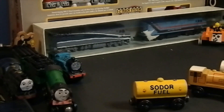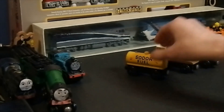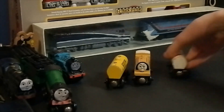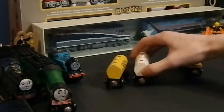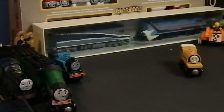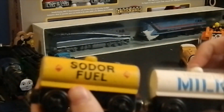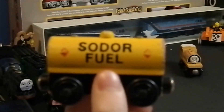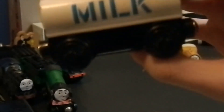Alright. So here are — look, that is totally out of frame, I'm so sorry. But here are the things that I ordered. Some of the things I ordered — here are two of the tankers: I ordered a Sodor Fuel Tanker as well as a Tidmouth Milk Tanker.